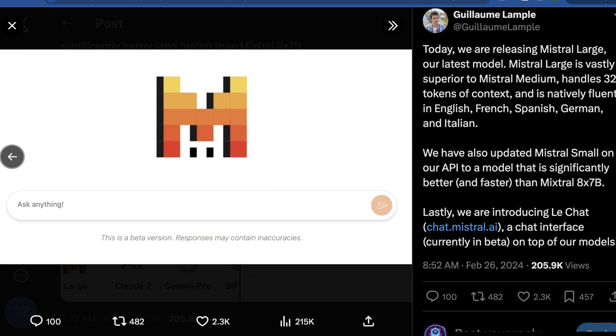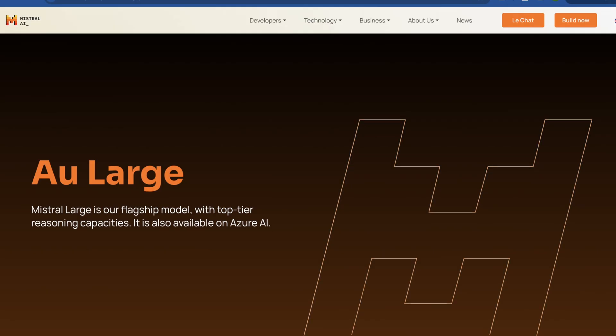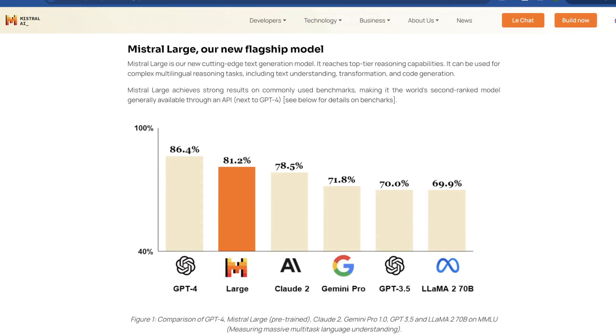Looking at Mistral's actual release on their website: Mistral Large is their flagship model with top-tier reasoning capabilities, and it's available on Azure AI — which is funny since Microsoft owns ChatGPT, but interesting nonetheless. They describe Mistral Large as their cutting-edge text generation model that reaches top-tier reasoning capabilities and can be used for complex multilingual reasoning tasks including understanding, transformation, and code generation.